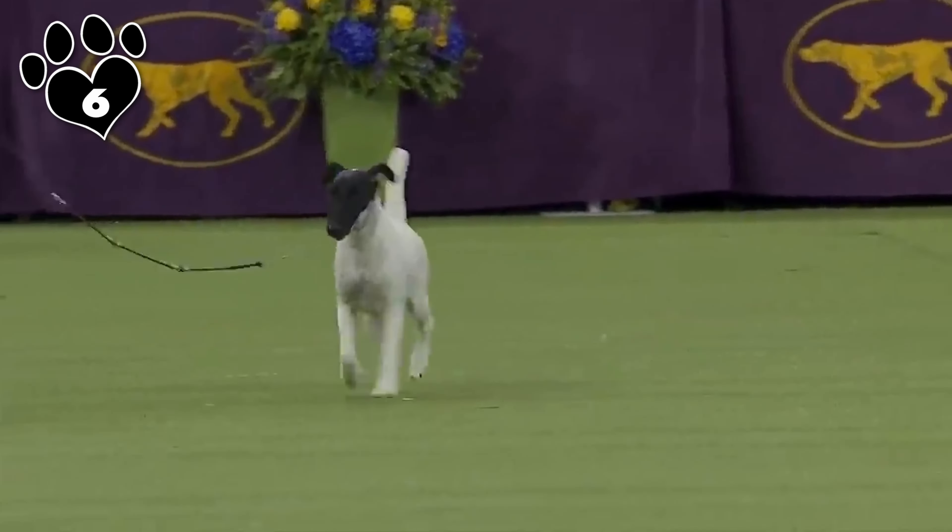Despite their small size, Yorkies are known for their huge personalities. They are affectionate, lively, and often display a confident demeanor. Yorkies are also known to be brave, making them good watchdogs, but they may not hesitate to take on larger dogs. Proper socialization is essential to ensure they get along well with other pets and strangers. While small, Yorkies are active dogs that enjoy playtime and short walks, but being so small, getting exercise indoors is quite easy.